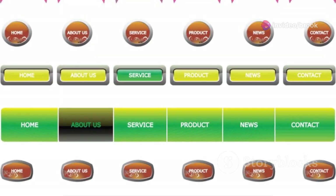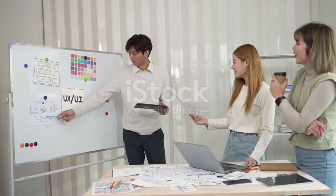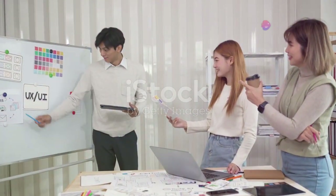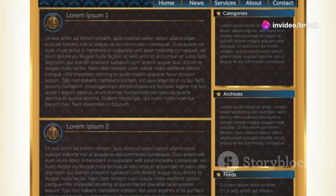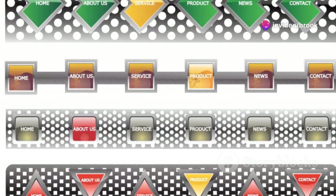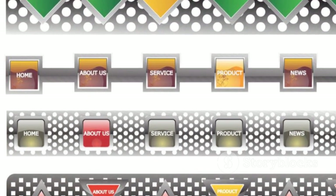Use color changes to indicate the user's current location within the website. This helps users understand where they are and how to navigate to other sections. Consider the user's journey — what are the most important pages you want them to visit? Structure your navigation menu in a way that logically guides users towards these key pages.